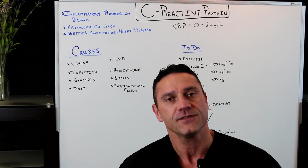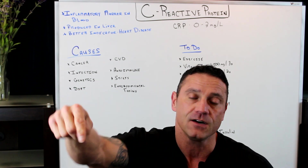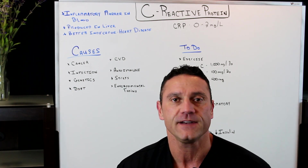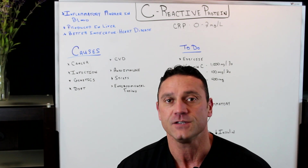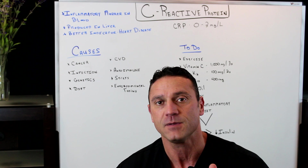Hello everyone, this is Dr. Jawad. Thank you for coming to my channel. If you haven't done so already, please hit the subscribe button down below, and also right next to it is the bell notification. I try to upload videos weekly, so when I upload a video to YouTube, you will get a notification in your email that my newest video has been uploaded.